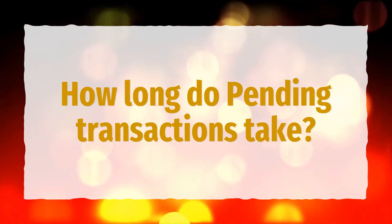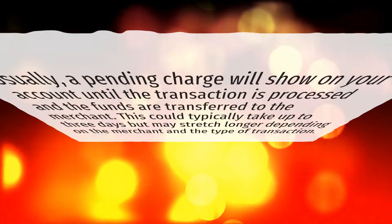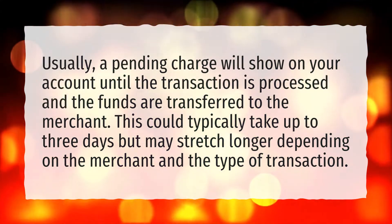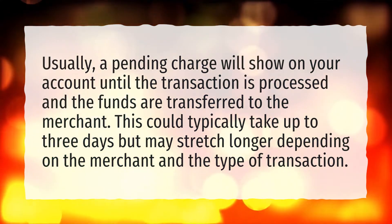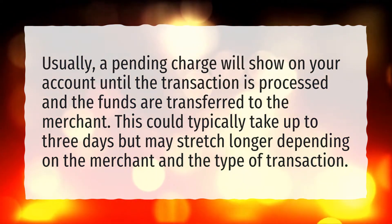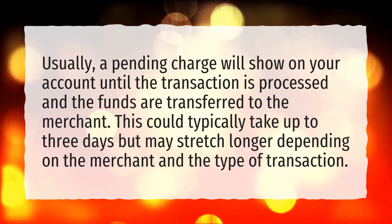How long do pending transactions take? Usually, a pending charge will show on your account until the transaction is processed and the funds are transferred to the merchant. This could typically take up to three days but may stretch longer depending on the merchant and the type of transaction.